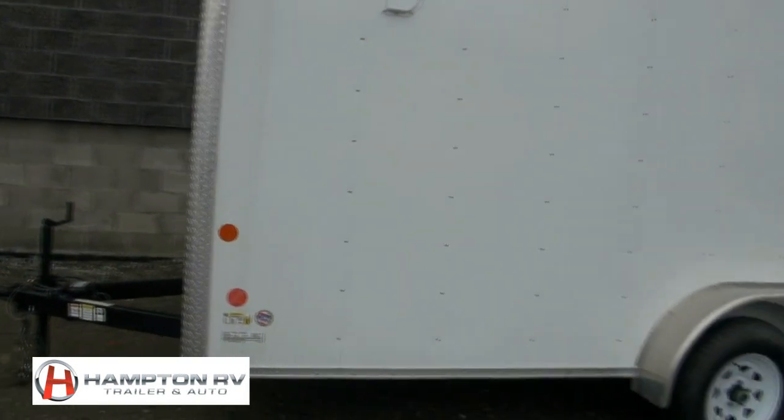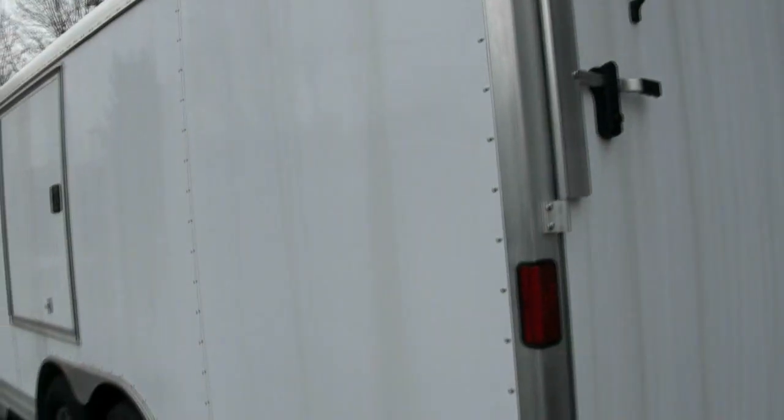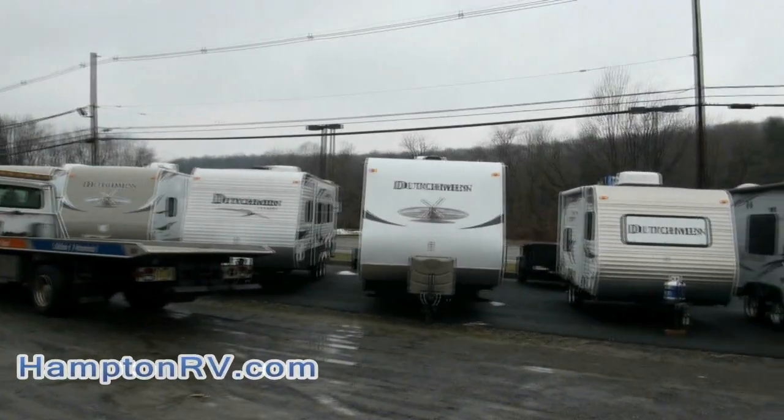Here at Hampton RV and Trailer, we have several trailers in stock. We also have this for the light, and we do carry a large array of RVs.